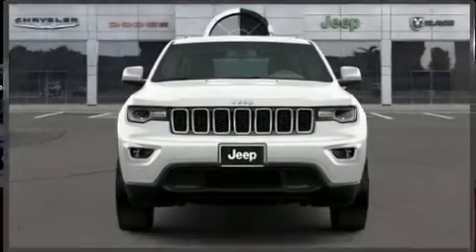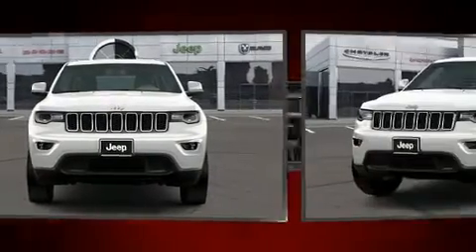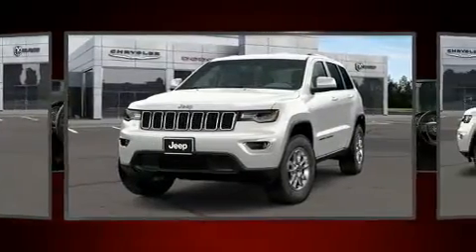Load your family into the 2020 Jeep Grand Cherokee. It features four-wheel drive capabilities, a durable automatic transmission, and a refined six-cylinder engine.